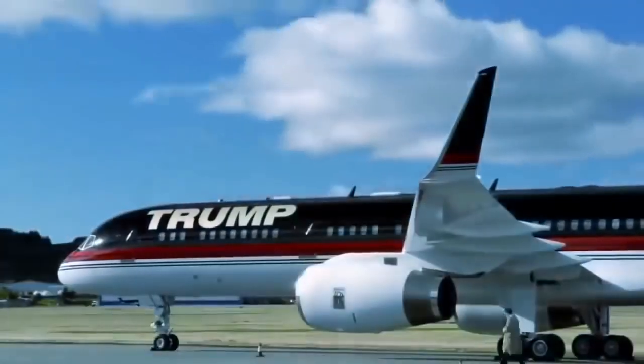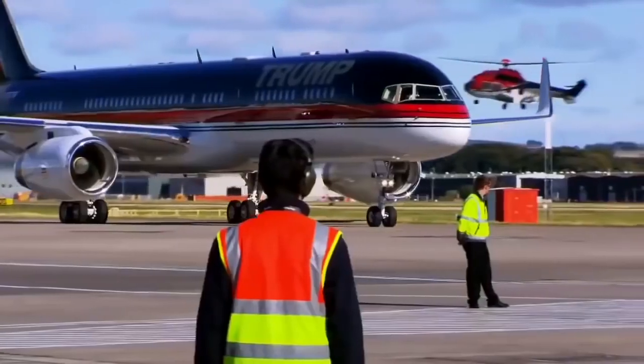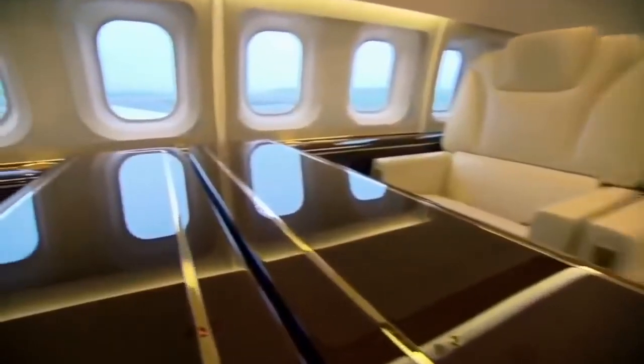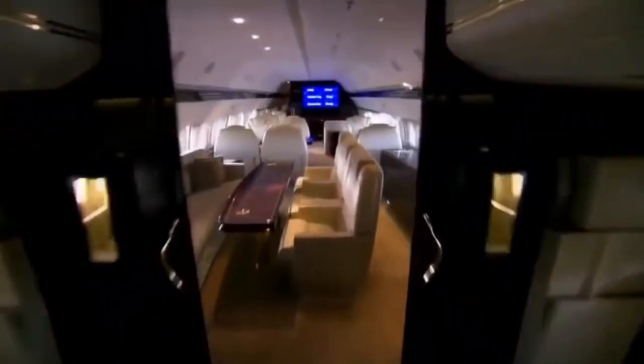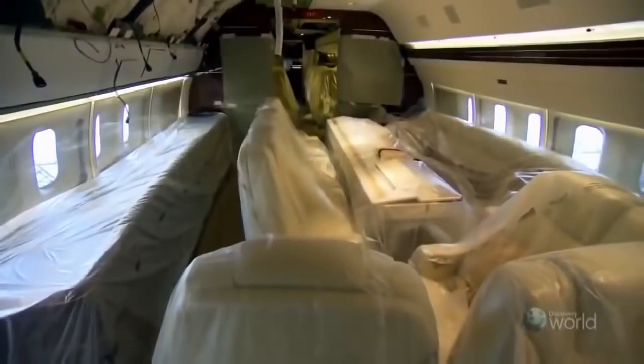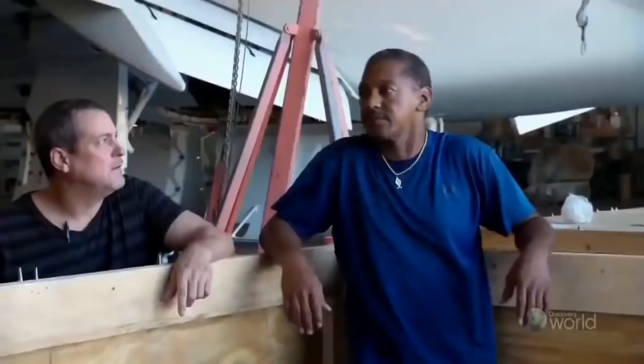It's got to be the nicest 757 on the planet. The plane is very much an extension of the Trump brand. Donald Trump's Boeing 757 is one of the largest, most luxurious private jets in the world.